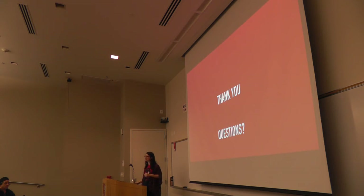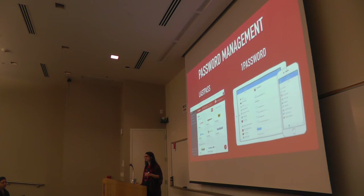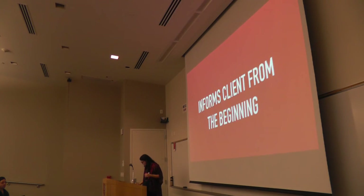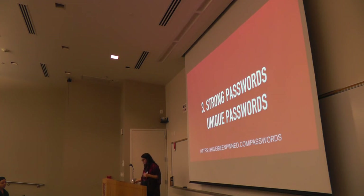Question: What was the 'have I been pwned' domain again? Response: It's haveibeenpwned.com — p-w-n-e-d dot com slash passwords. You can just Google it. It's the most famous spelling on the internet.